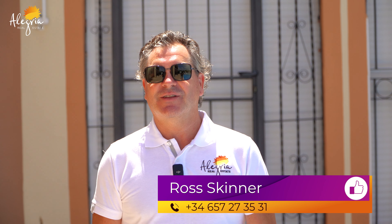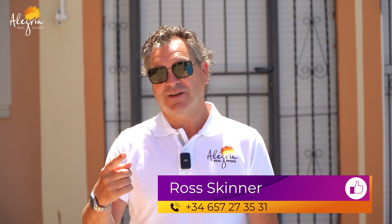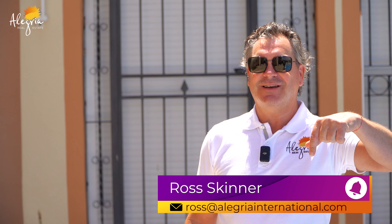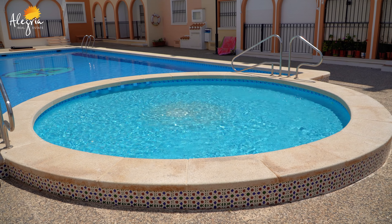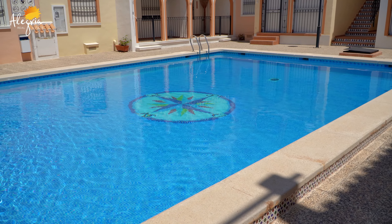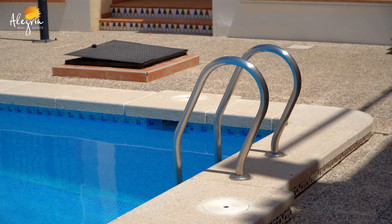To secure the deal, give me a call — you know my number by now: 0034 657 273 531. You can email me at ross@alegrainternational.com. This property is a very good opportunity — 200 meters from the beach, ready to move into. Thank you for watching. The sun is shining here on the Costa Blanca, and I'm off for some lunch and a siesta. Ciao!